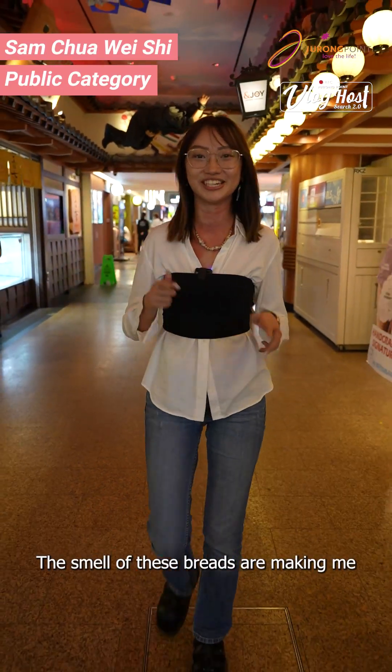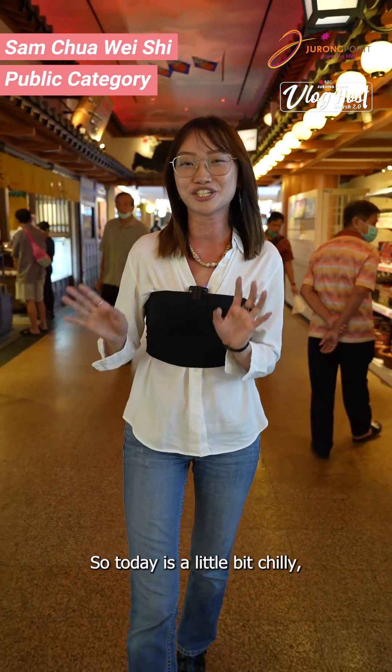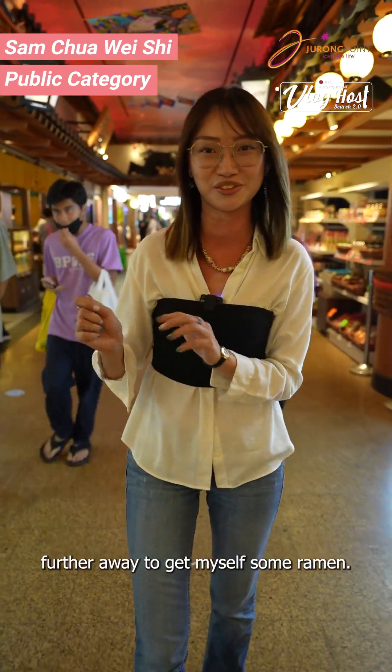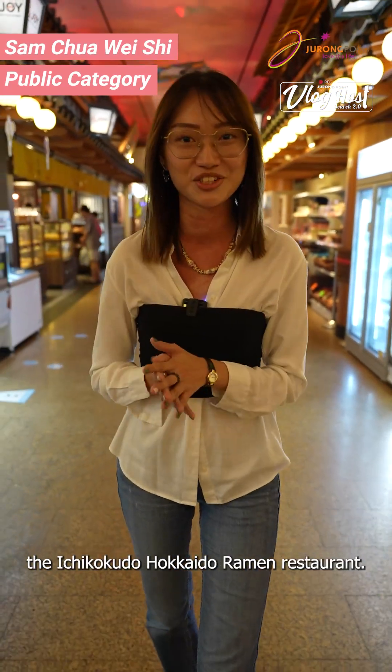The smell of this bread is making me super hungry. Today is a little bit chilly, and I feel like heading to the northern parts of Japan to get myself some ramen. So we're going to the Ichiko Kudo Hokkaido ramen shop.